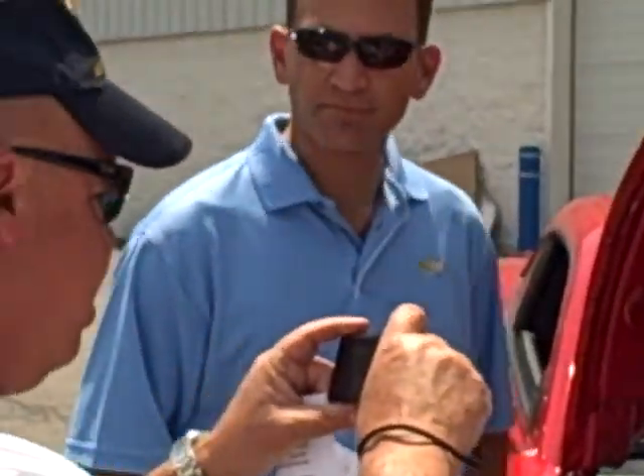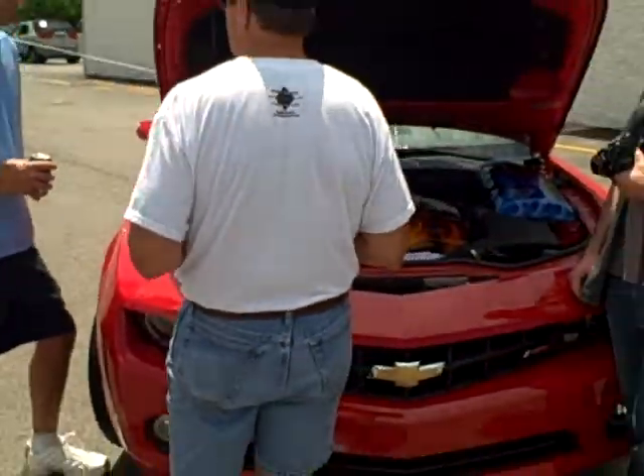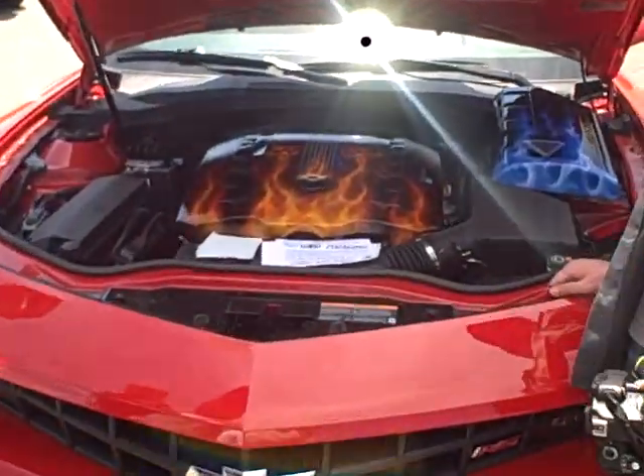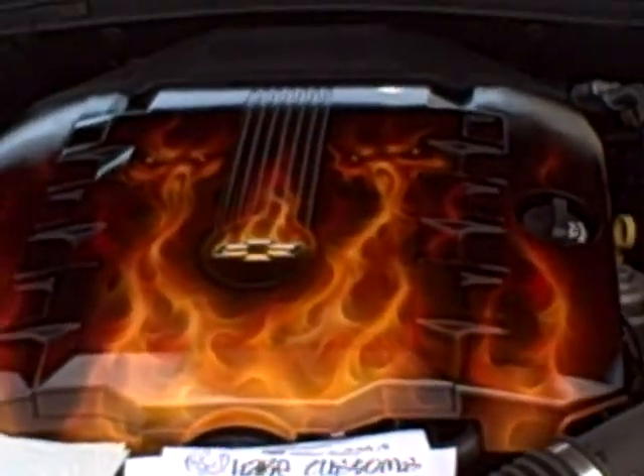Here's Jeff Rush, our parts manager, showing off some of the great parts. If you want to check out and come see these parts that these gentlemen are looking at, like that great engine cover right there — check out those flames.